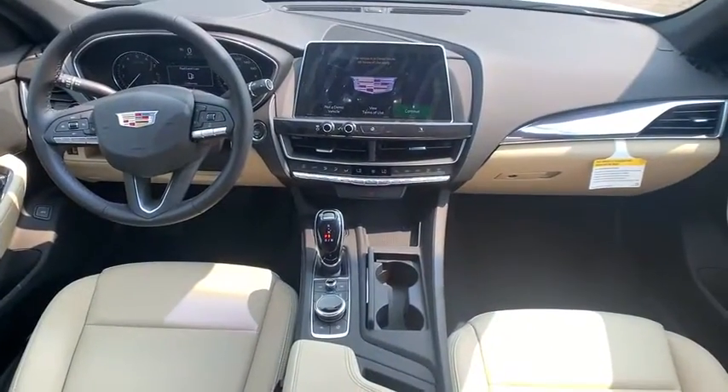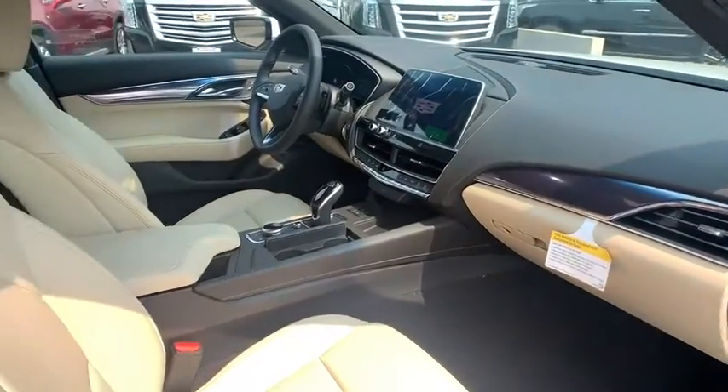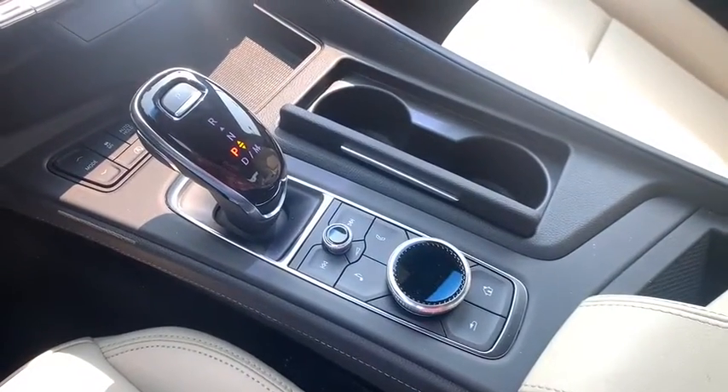Here are some of this vehicle's great options: remote engine start, backup camera, anti-lock braking system, keyless entry, power passenger seat, leather-wrapped steering wheel, Bluetooth, power steering, and adjustable steering wheel.